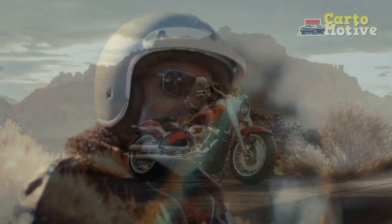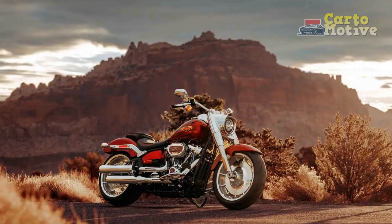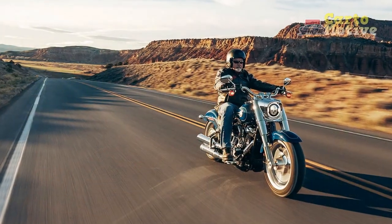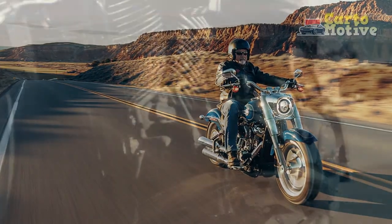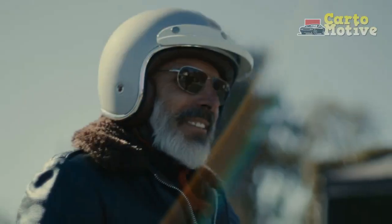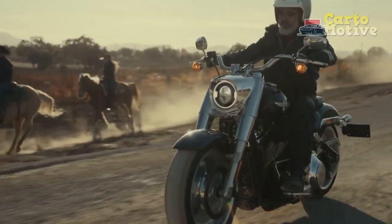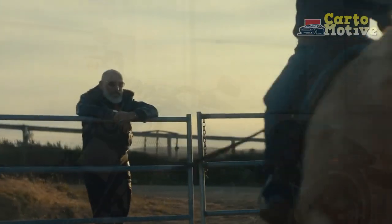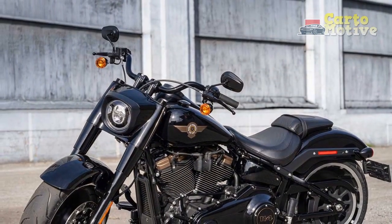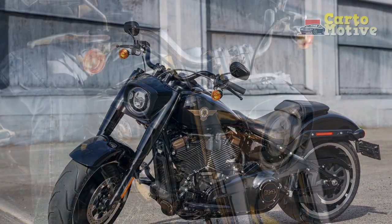Riding Experience. The riding experience on the Harley-Davidson Fat Boy is unlike any other. The low seat height and relaxed riding position make it accessible to a wide range of riders. The handlebars are wide, allowing for easy maneuvering and control. Whether you're cruising down the open highway or navigating through city streets, the Fat Boy handles with confidence. One standout feature is the soft-tail suspension, which is designed to mimic the appearance of a rigid frame while providing the comfort of a traditional suspension system, ensuring a smooth, comfortable ride.